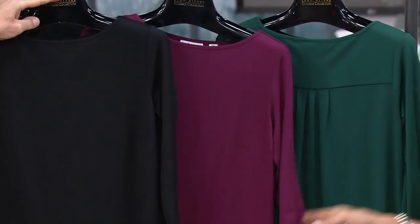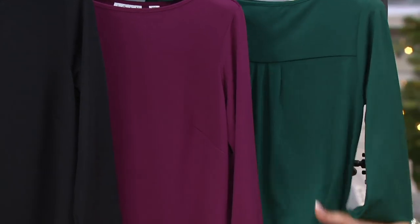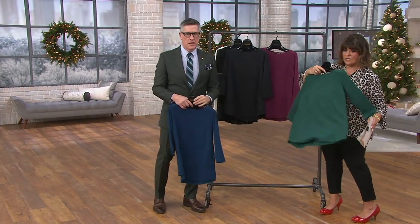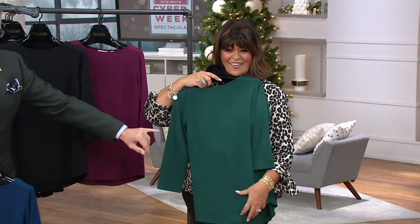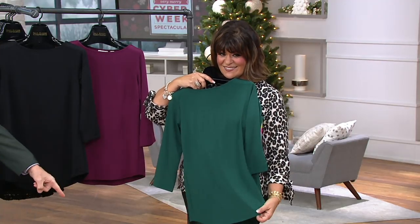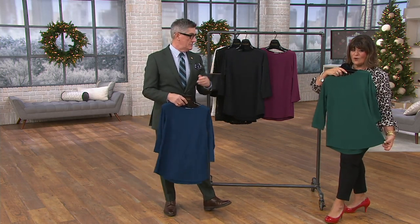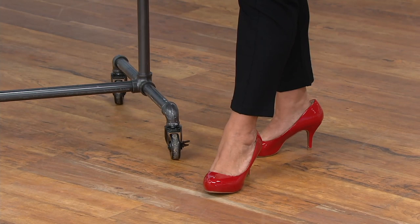Look at how beautiful that is. And then lastly, oh my gosh, the emerald. Isn't that gorgeous? The emerald to me is like, if you're thinking about holiday — quiet, not over the top. We have it on the hanger backwards, but think about that with a simple black pant, exactly what you're holding up. I love the red shoe. Now you're like Christmas, but you're not hitting me over the head with it. That's your look — you're done, let's go to the party.